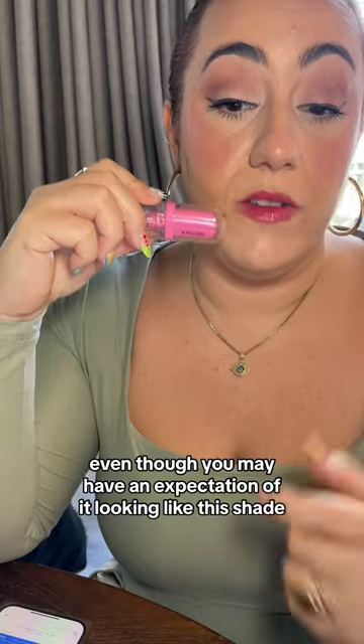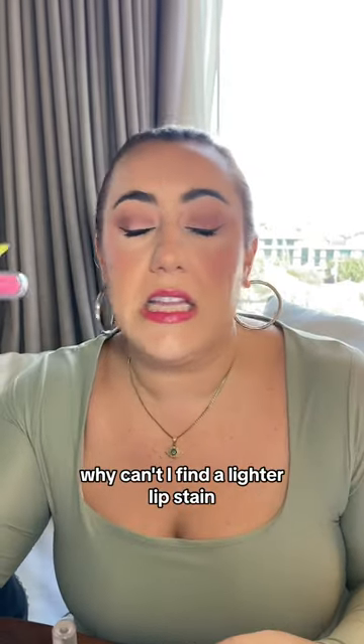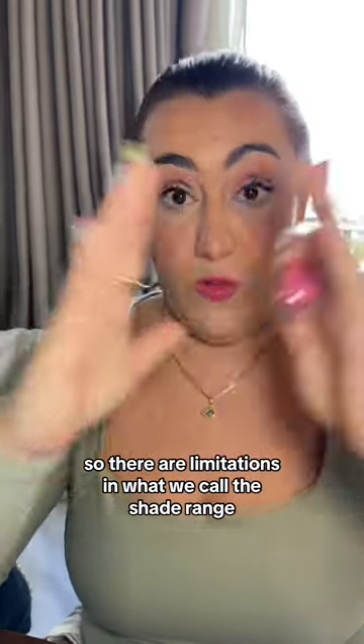Even though you may have an expectation of it looking like this shade on your lip, it won't. Somebody asked why can't I find a lighter lip stain? Usually the pigments that create the staining effect are often darker, so there are limitations in what we call the shade range.